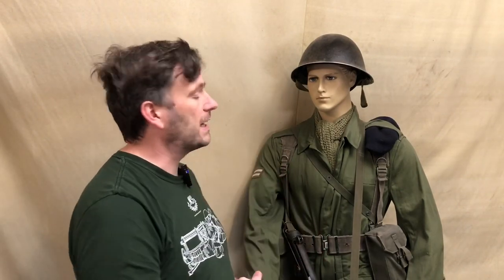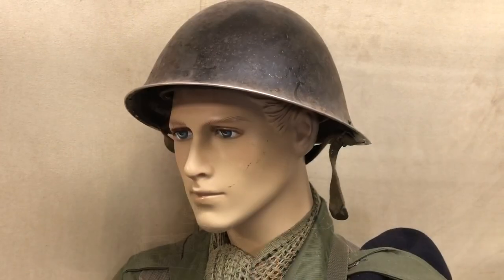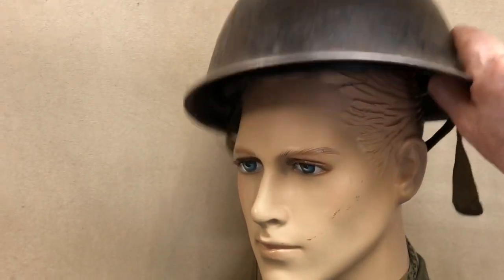Most people like to have an affiliation with a mannequin, so we'll take the camera off the stand and take a closer look at the equipment that's being worn. As always, let's start with the top. This is the Mark IV turtle shell helmet.